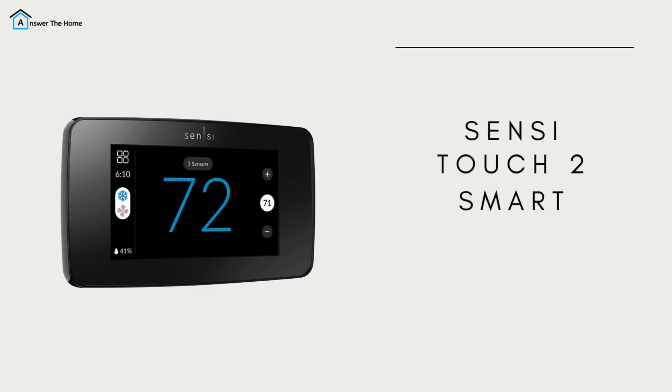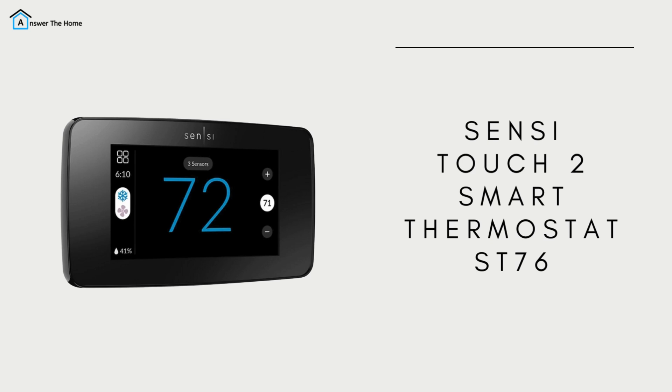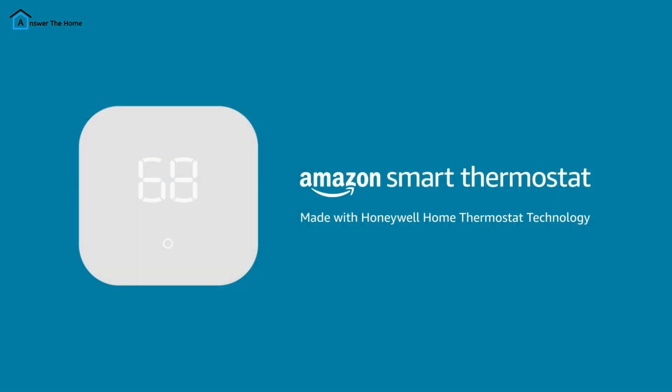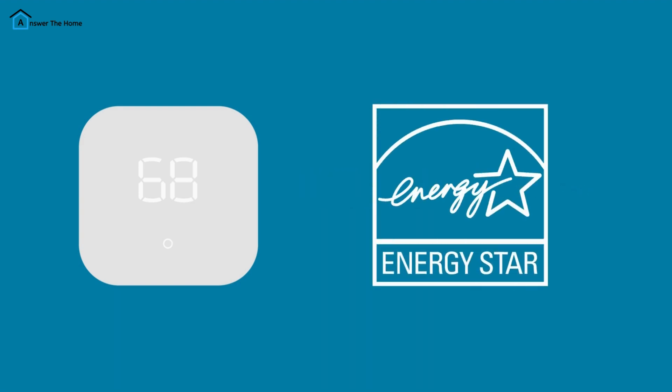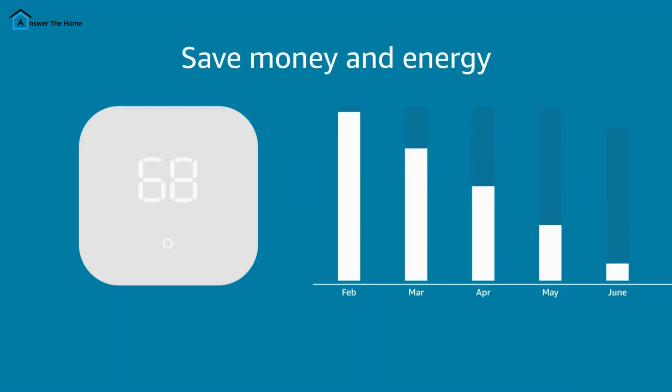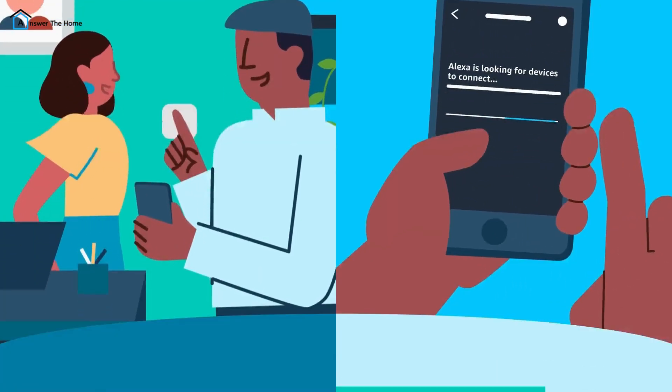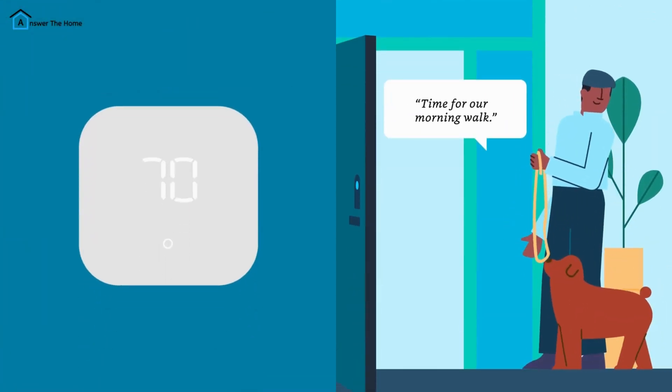For Alexa users, the Amazon Smart Thermostat is a perfect fit. It's designed for simplicity, offering Alexa integration and basic energy usage reports. However, it lacks support for other ecosystems like Google Assistant or HomeKit, and it doesn't include remote sensors for multi-room control.